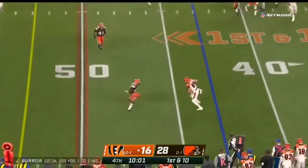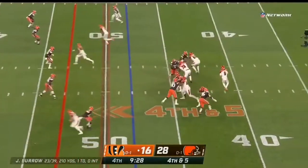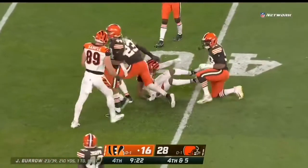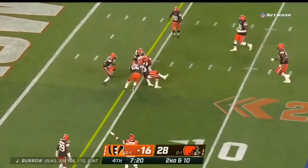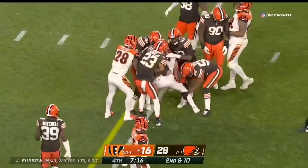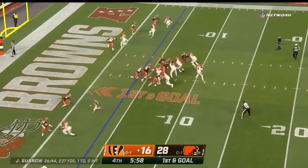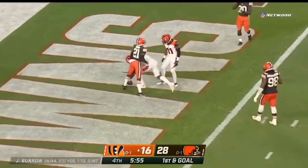Play action — what a catch! One-handed left-handed grab by Sample. Four-man rush, pass is caught — that's Boyd, first down to the 39. Significant pass is caught, tight end again. They spread him out, run it with Burrow. Pass is caught for the touchdown — Mike Thomas!